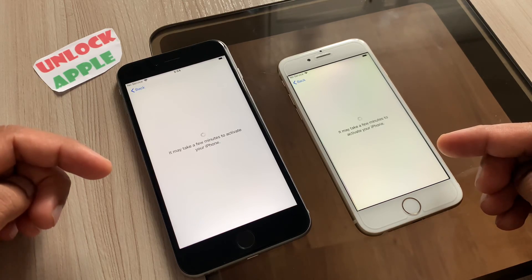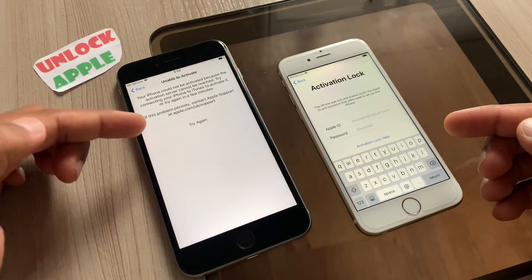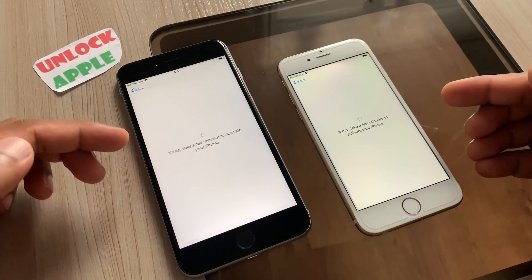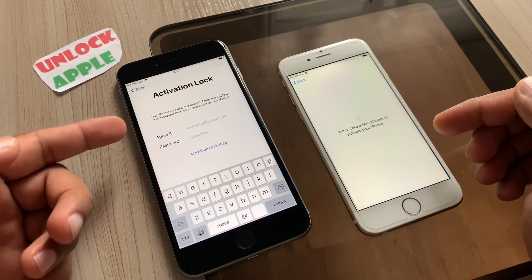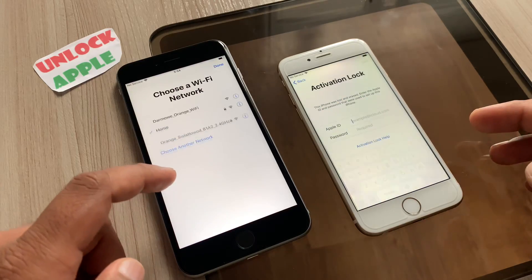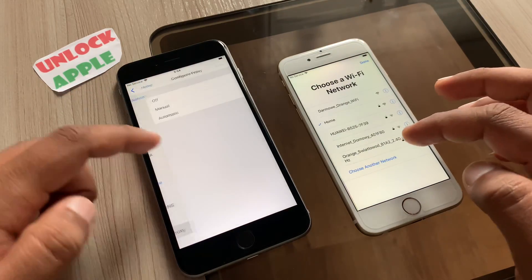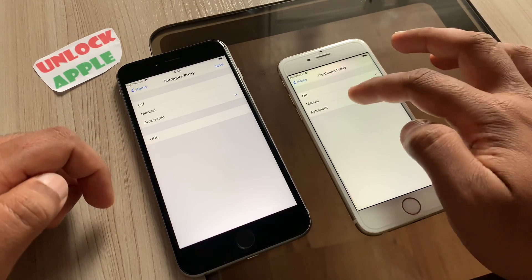At the moment, one phone says 'unable to activate' and on the other you can see different things coming. We will still try one more time. The phone on the left-hand side shows the activation lock screen, and the phone on the right-hand side follows the same. Make sure you do the same at this point — this is a very important part of the video.